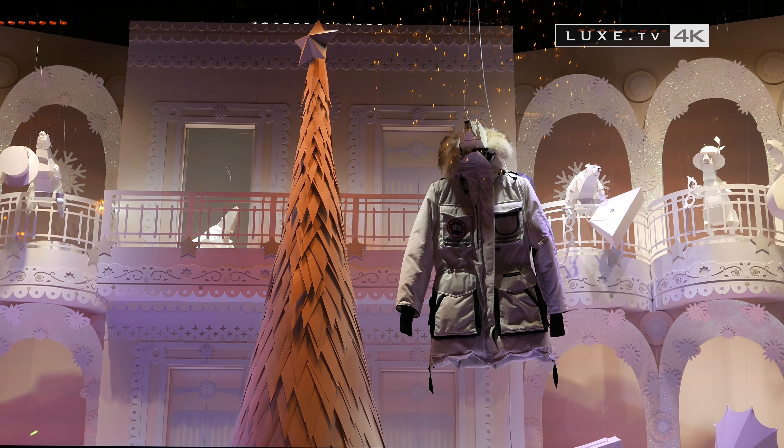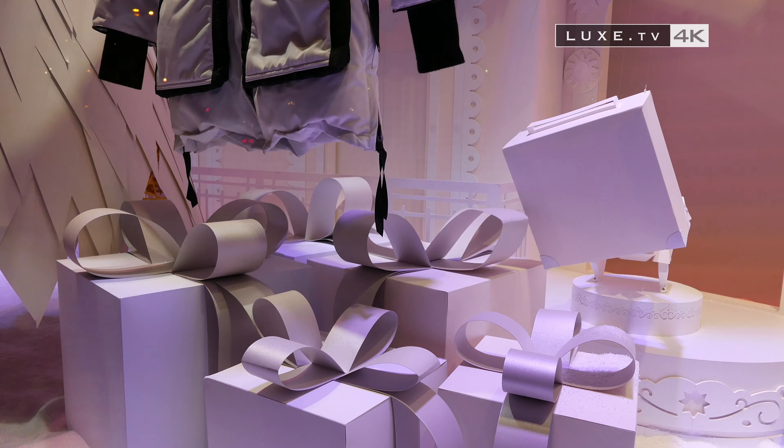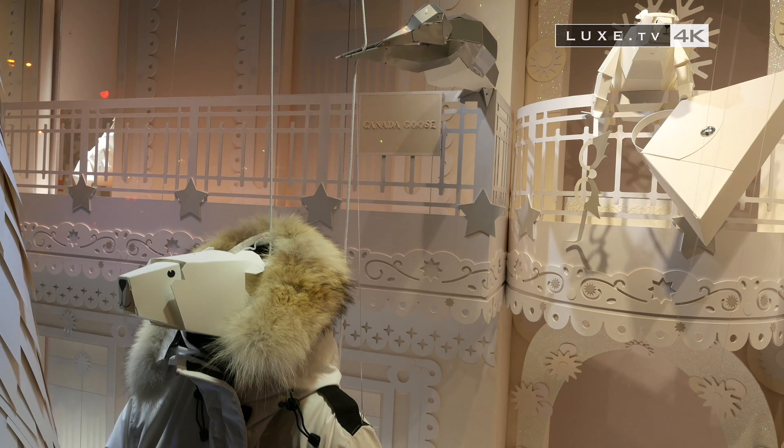In this polar white atmosphere, the light reflections, pearl effects and lenses are juxtaposed to reveal all the magic and beauty of this extra-polar Christmas created by Galerie Lafayette.